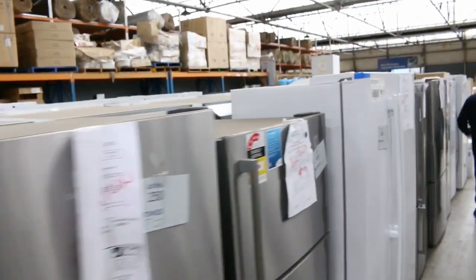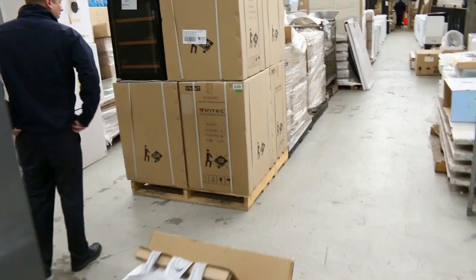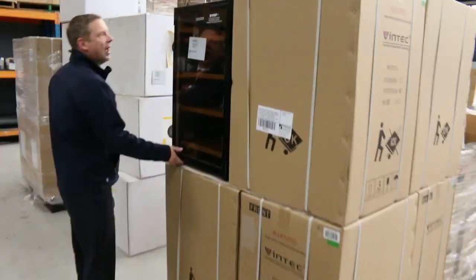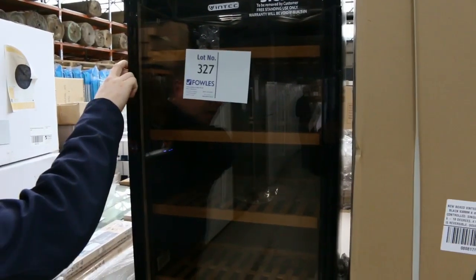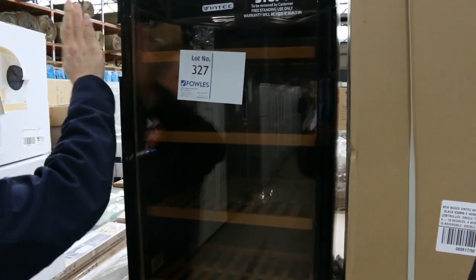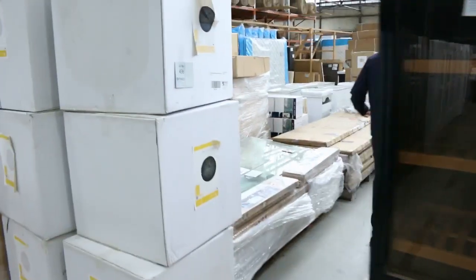Beautiful fridges — Electrolux, Westinghouse, Mitsubishi Electric, Kelvinator — and they've all got in-home warranties. Really fantastic offering there. Got a couple of Vintech wine fridges again, these are the 30-bottle units. They'll be good buying for somebody.